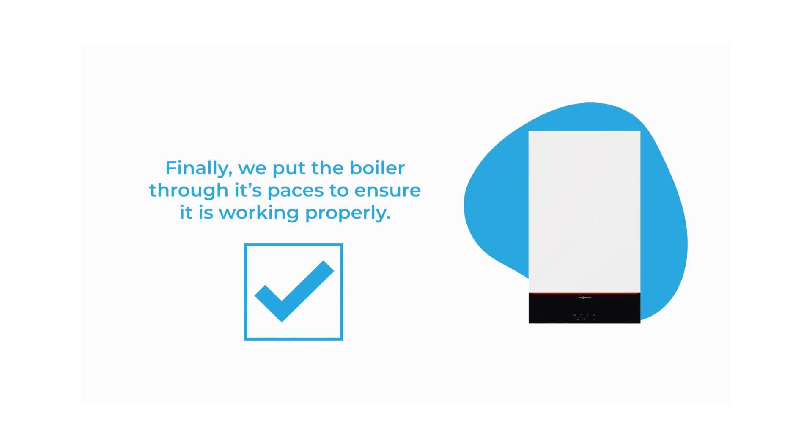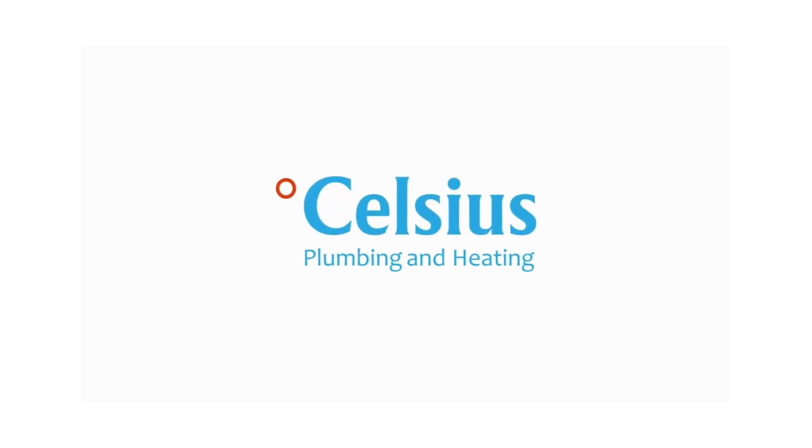And finally, we put the boiler through its paces to ensure it's working properly. That is what you can expect from a boiler service with Celsius.